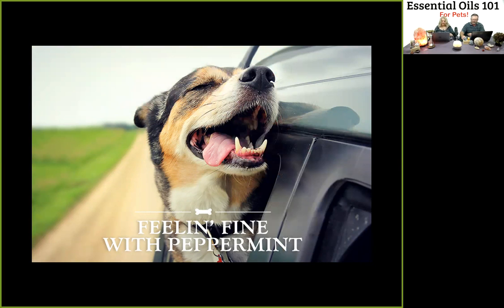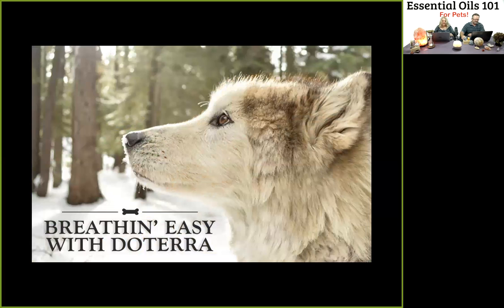Does Fido get a little car sick? Dilute two drops of peppermint essential oil with fractionated coconut oil and apply it to the stomach. This approach also works for humans who can apply it to their chest, but it's not recommended for cats. Does your dog need additional respiratory support? DoTERRA Breathe Blend, Lime, and Eucalyptus — if applying directly to your pooch's paw, apply with doTERRA's grounding blend four to five times a day as needed.